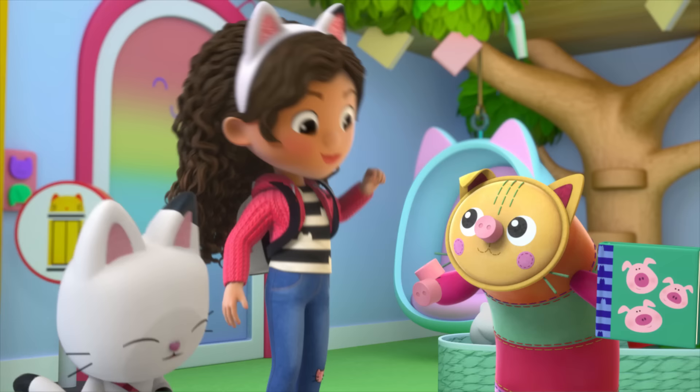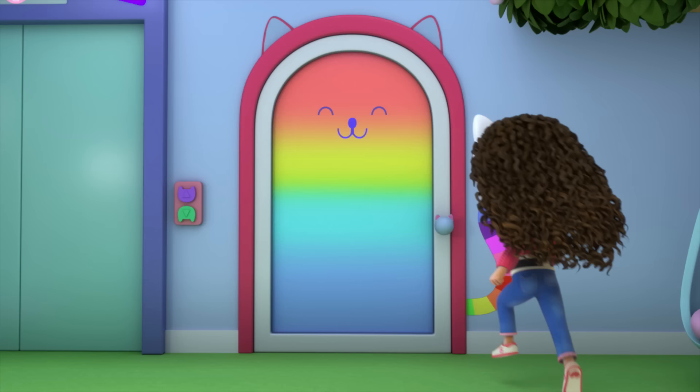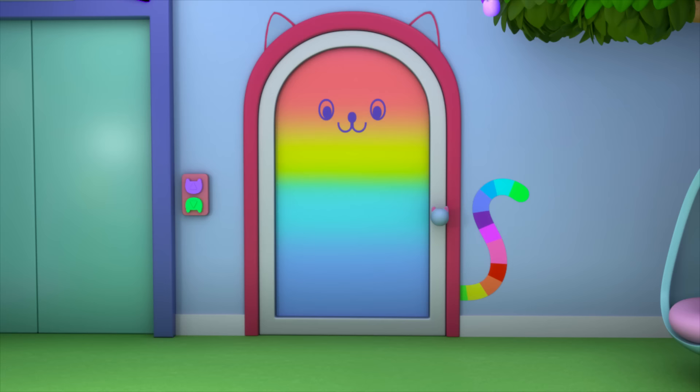Stories can be extra silly when the Gabby Cats act them out. Gabby and her friends ask the dress-up closet if they can come in, then they jump into the closet and come out in an amusing costume.